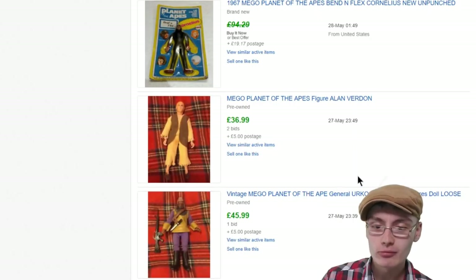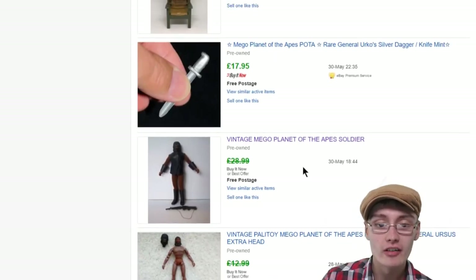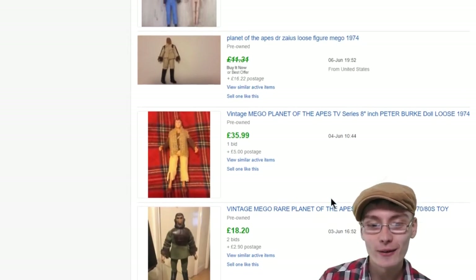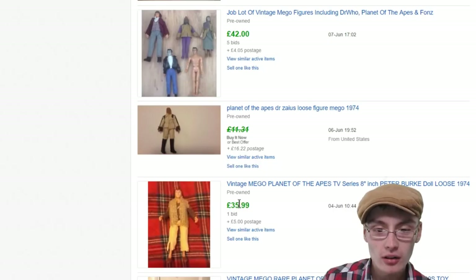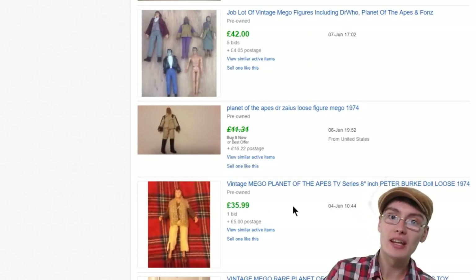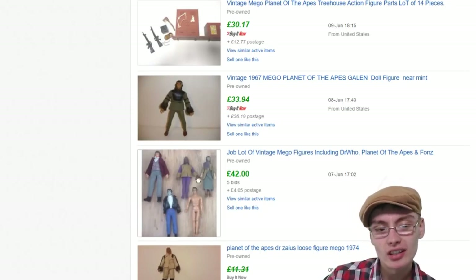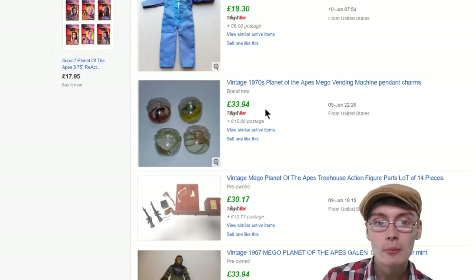There's loads of different variants of these Planet of the Apes ones — loads of different characters. There's a few that have sold in the US boxed for very, very good money. We've got another one — Mego Planet of the Apes Soldier, 29 quid best offer. Some of the human figures of these Mego Planet of the Apes go for really good money. There's a bundle of Mego figures here for 42 quid plus postage, though if you split them down you might get more. There's also what looks like a Mego space suit that got 18 quid, and another Mego Planet of the Apes there for 26 quid on bids. You can see there's loads of different Planet of the Apes that are worth money.